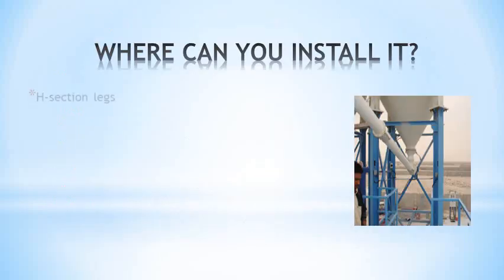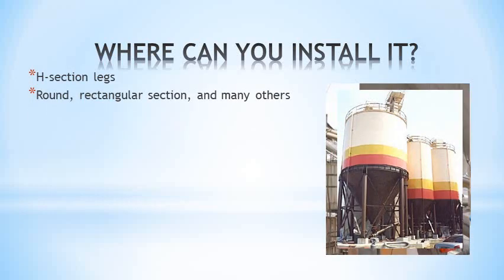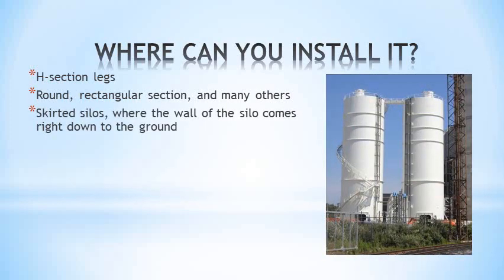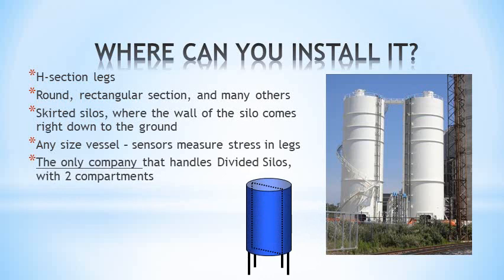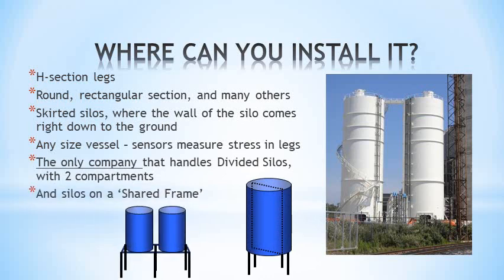Siloway 2 can be installed on H-beam legs, round legs, rectangular, and many others, as well as skirted silos. Capacity doesn't matter — these silos are 4000 tons capacity each. It is the stress that is important. It can also handle divided silos and silos with a shared frame, two things that are impossible with other systems.